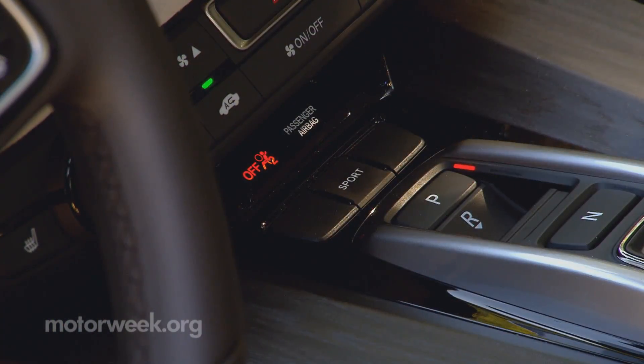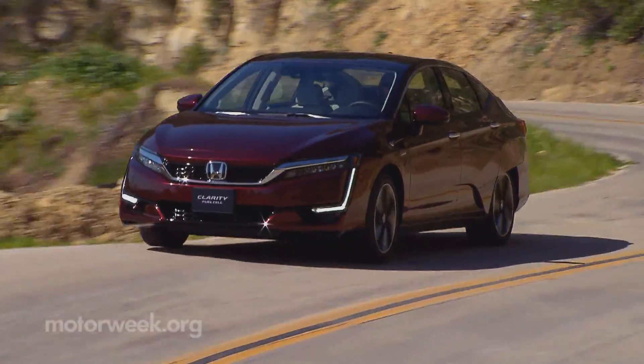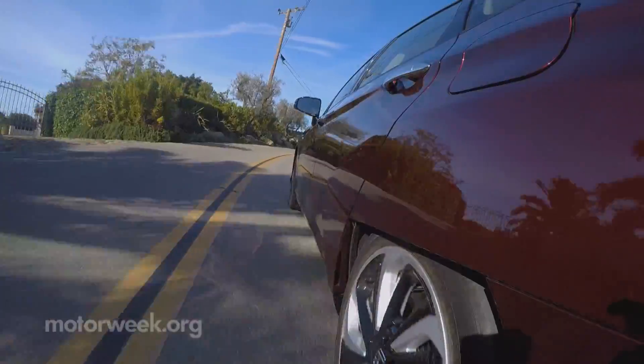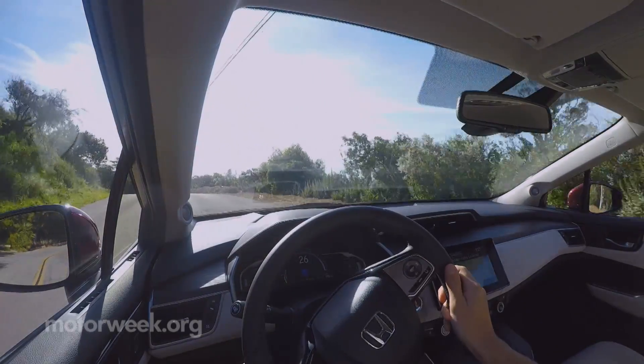Yes, there is a sport mode. And you can definitely detect Clarity's 4,134 pounds through corners, but it never feels sloppy. Rather, Honda smooth and mostly quiet, save for a few awkward whirring and airflow noises you haven't heard before.